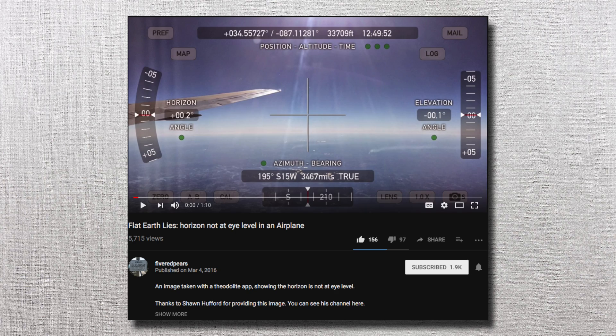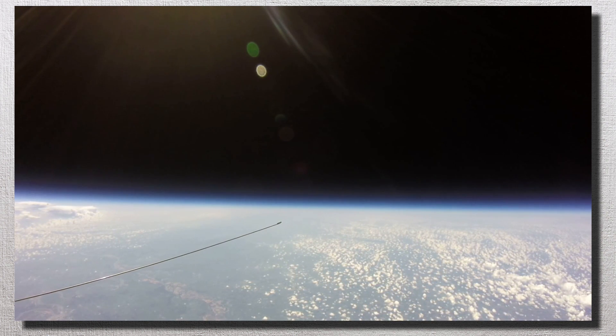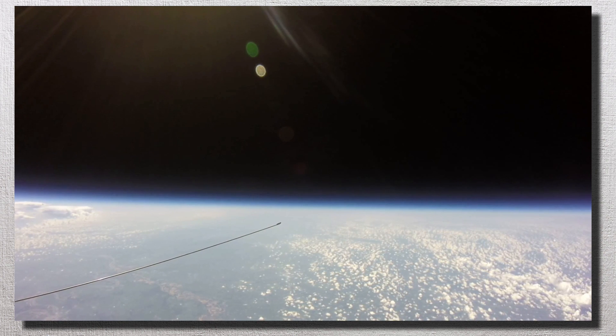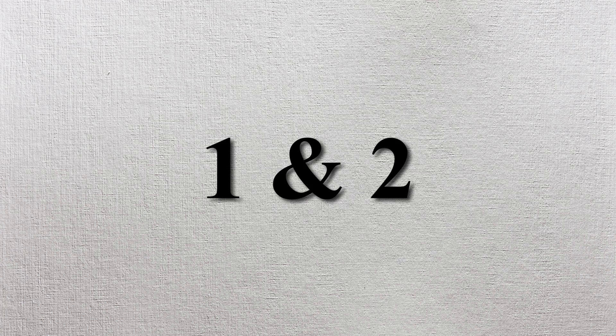You may on occasion see Flat Earthers show high altitude balloon footage and claim that the horizon is at eye level. But remember how earlier I pointed out that you mostly see footage where the horizon is below the center of the frame? Even without precise measuring devices, Flat Earthers debunk themselves. That's proof 1 and 2 debunked — only 198 more to go!